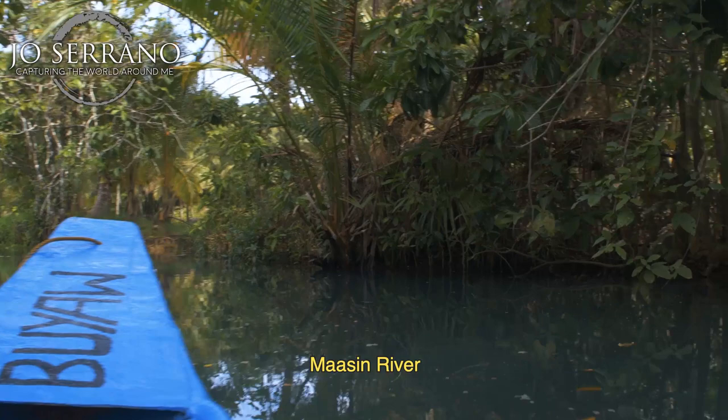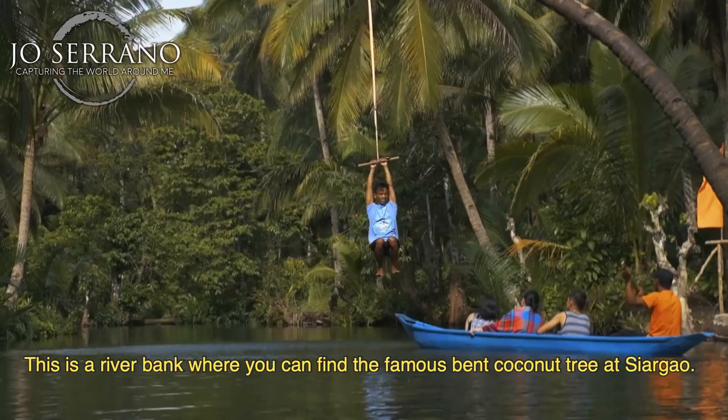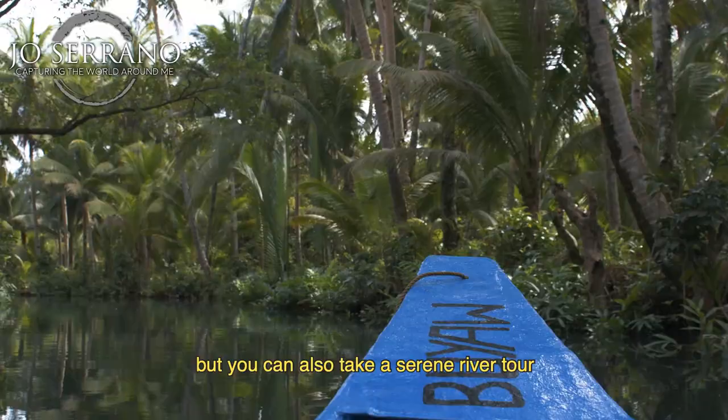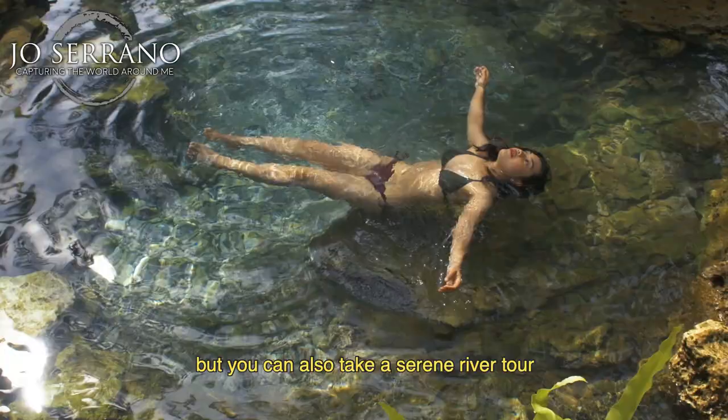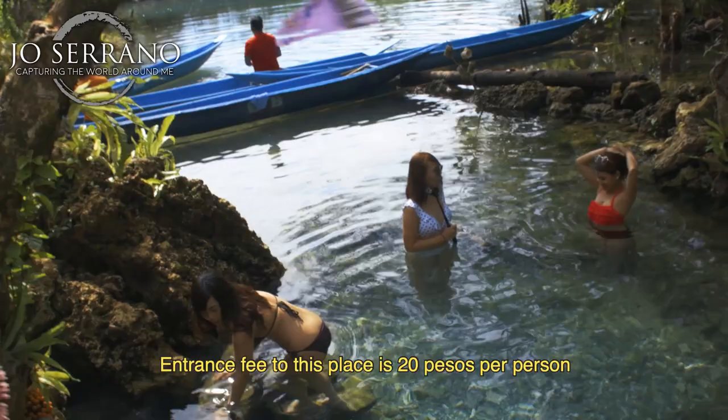Maasin River. This is a river bank where you can find the famous bent coconut tree at Siargao. Not only can you swing around like a monkey, but you can also take a serene river tour to a location where you can have a relaxing dip. Entrance fee is 20 pesos per person and 500 pesos for renting a boat, good for three people.